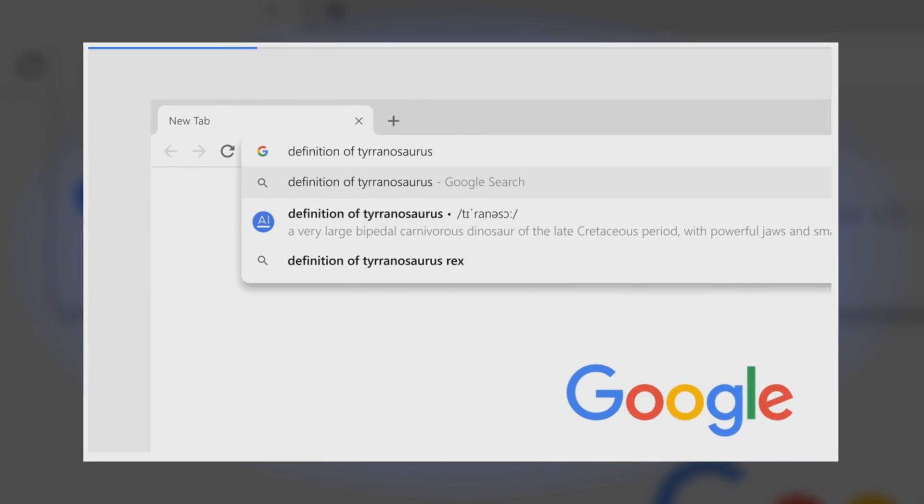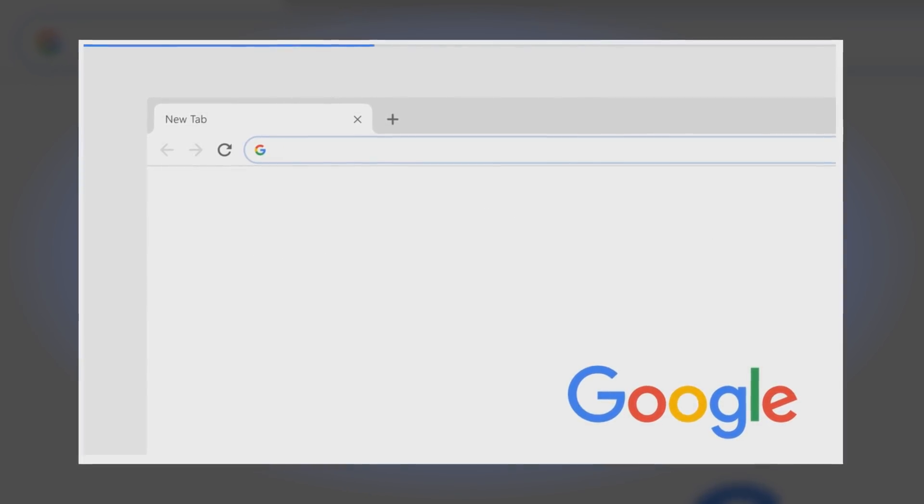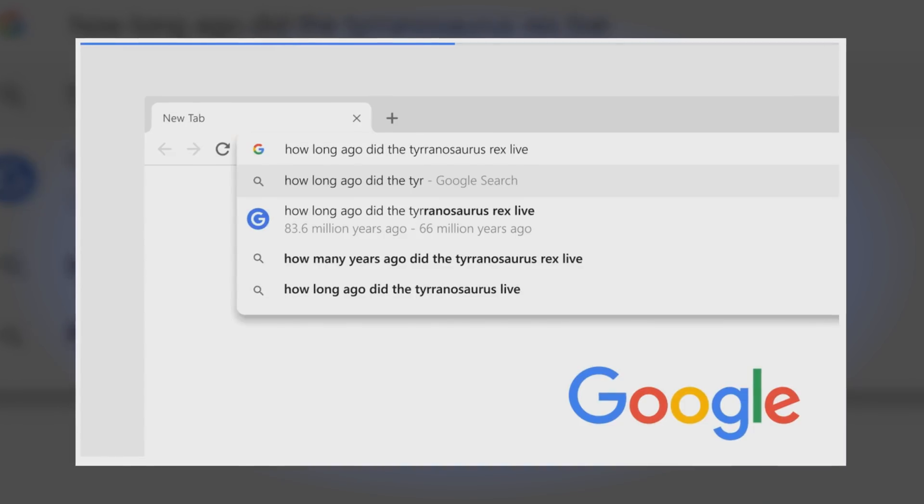I've never been super excited about browsers. Chrome does what I want, and when it doesn't, then I'll just use Firefox or Edge. What do you guys want from a browser? Is there something that it doesn't have that you want it to have? Let me know down below.